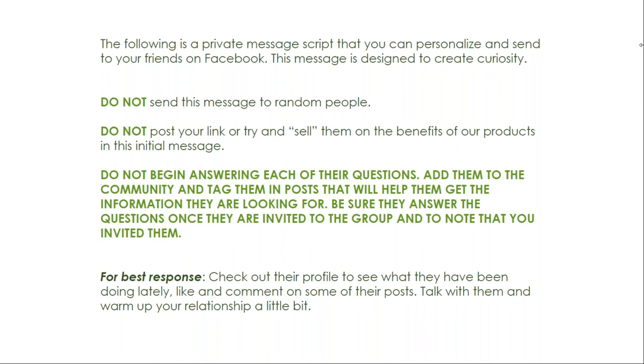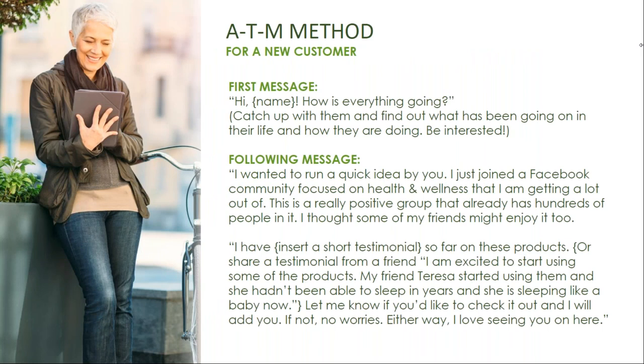Be sure to answer questions once they are invited to the group and note that you have invited them. To approach a potential customer, remember: do not send this message to people you do not know. Your first message should sound like, 'Hi [name], how's everything going?' Catch up with them and find out what's been going on in their life — be interested. Follow up with, 'I wanted to run a quick idea by you. I just joined a Facebook community focused on health and wellness that I'm getting a lot out of. This is a really positive group with hundreds of people in it and I thought some of my friends might enjoy it too.' Then share your testimonial and say, 'Let me know if you'd like to check it out and I will add you. If not, no worries — either way, I love seeing you on here.'